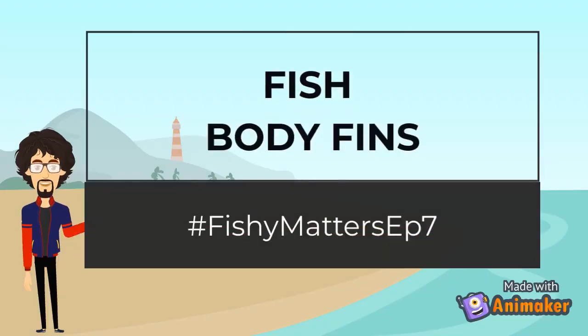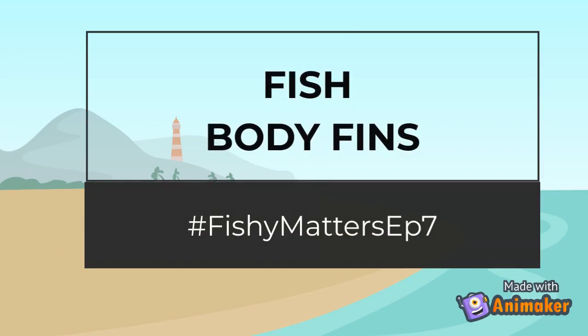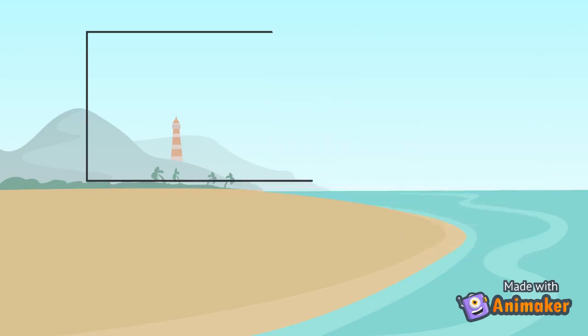Hello there, welcome to our Fishy Matter, Episode 7. In this episode, we will be talking about the definitions and functions of different body fins of the fish, from median fins to paired fins.